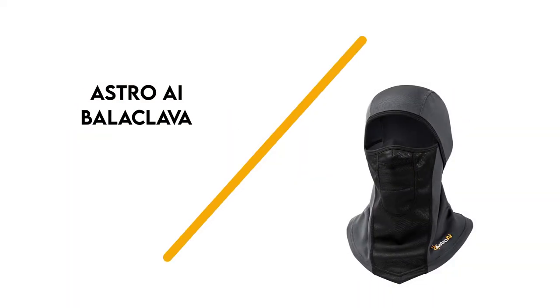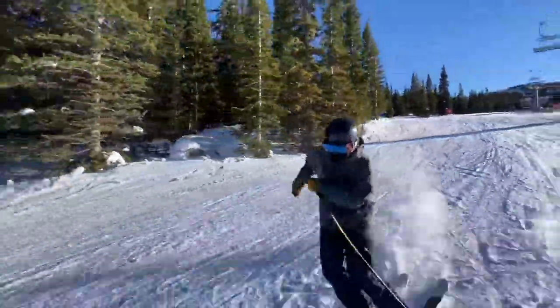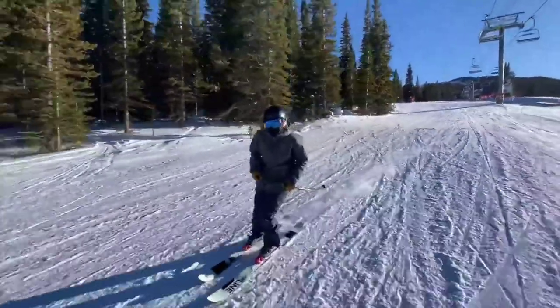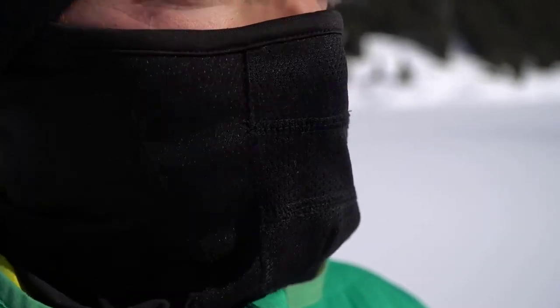Number 5: Astro AI Balaclava for Cold Weather. This windproof balaclava is perfect for skiing, snowboarding, and motorcycle riding. It comes in black, gray, and blue. It's constructed from superfine stretchable fleece, making it protective from the cold, wind, rain, snow, sleet, dust, and UV rays. It's compatible with glasses and goggles.